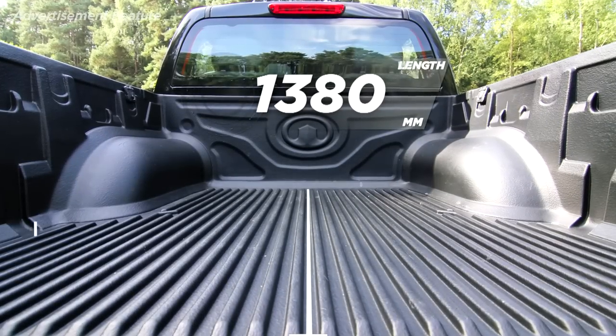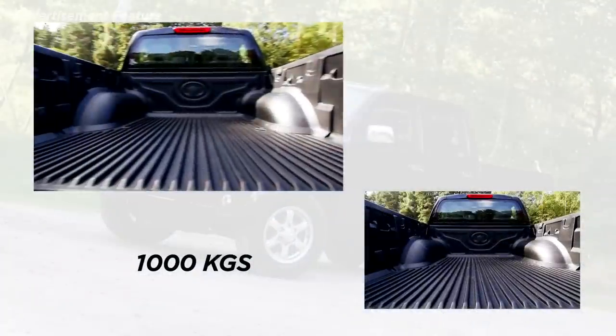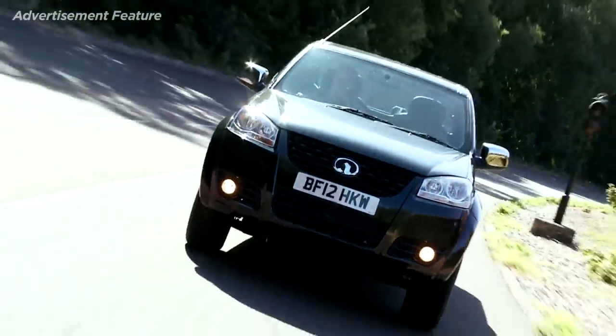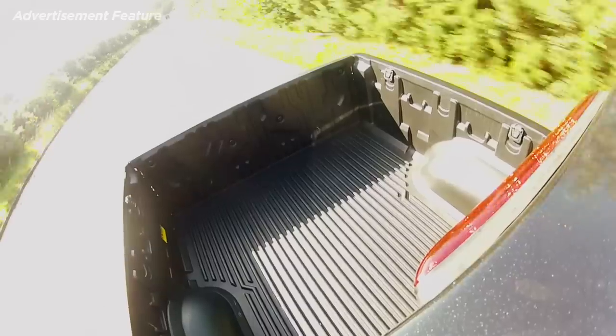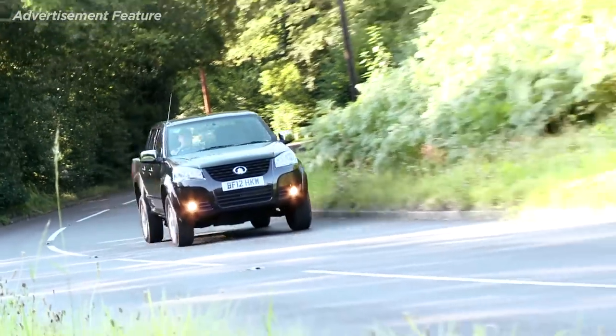With a 1.3 metre long and 1.4 metre wide load bed capable of carrying 1,000 kilograms, it's sure to prove as useful as it is affordable. And if that's not enough load-lugging ability, the Steed will also tow a 750 kilogram unbraked or 2,000 kilogram braked trailer.